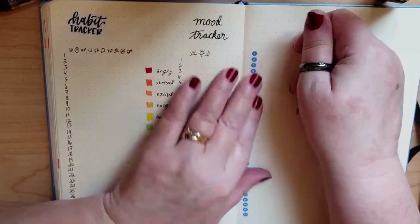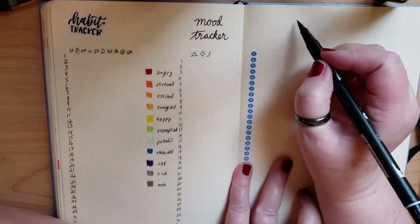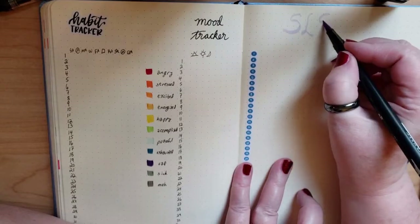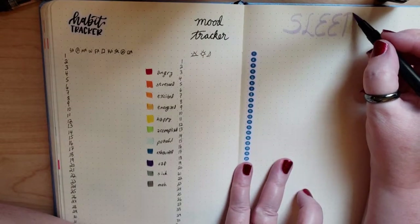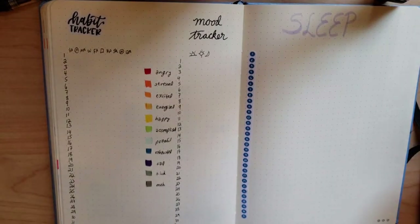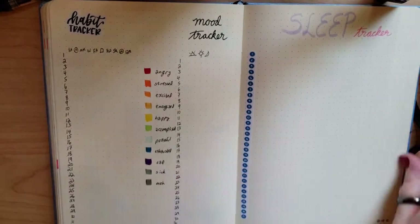Sometimes you can end up thinking you're stressed out when, okay, there may have been some stress during the day, but it was really a lot more just that sort of anticipatory excitement which hits a lot of the same adrenaline spots.